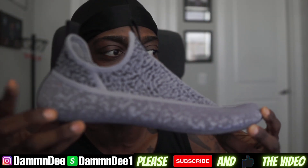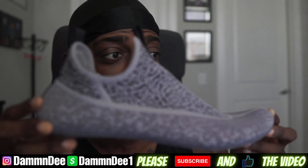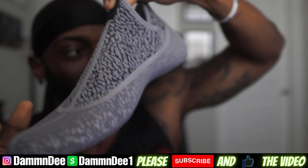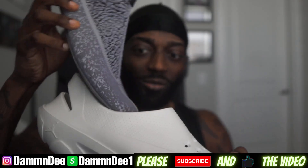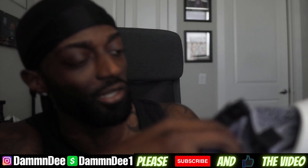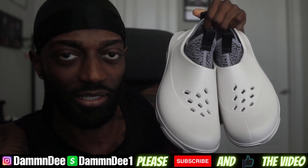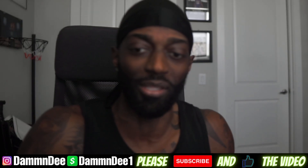That sock liner by itself is amazing — it really feels good. I wish Jordan Brand would come out with a sock slipper like that; it would be a banger. But when you put it inside the slipper it just doesn't do it for me, especially not for 120 dollars. These Jordan System 23s are cool but not for 110 to 120 dollars — that's just my opinion.